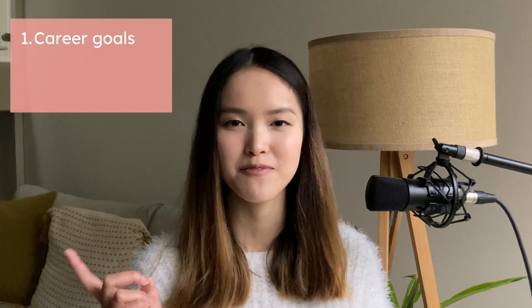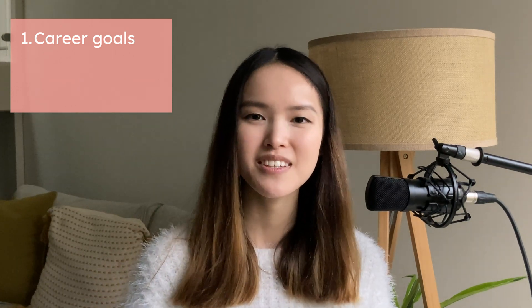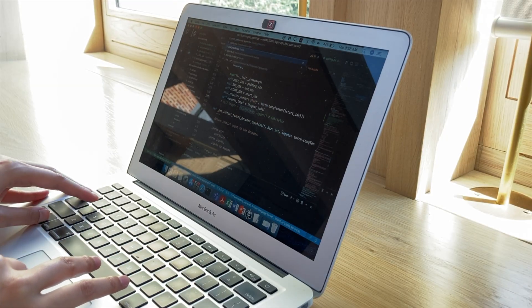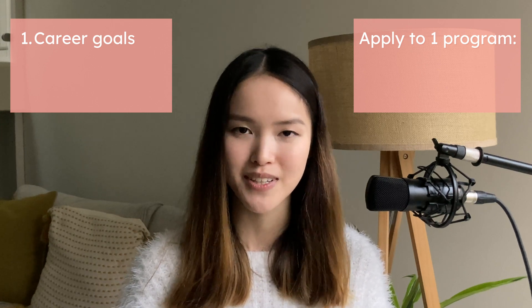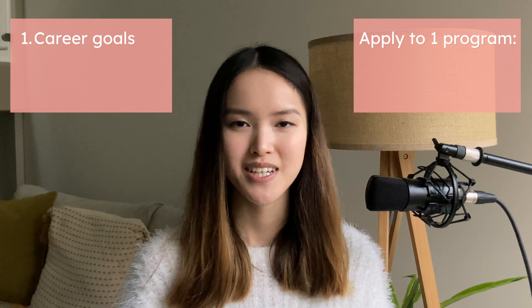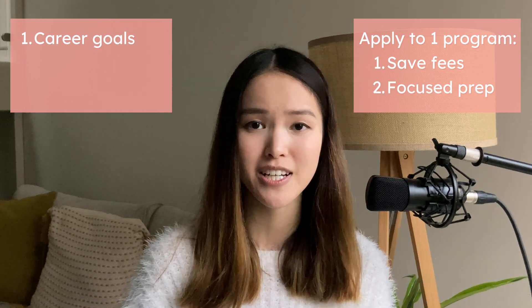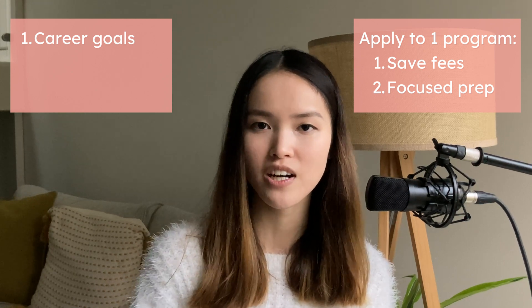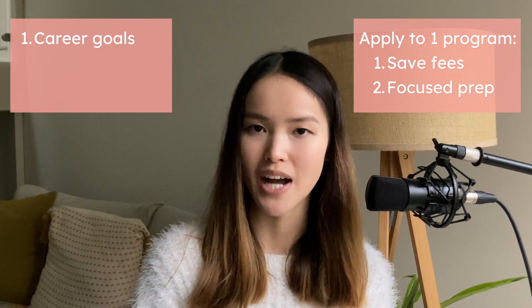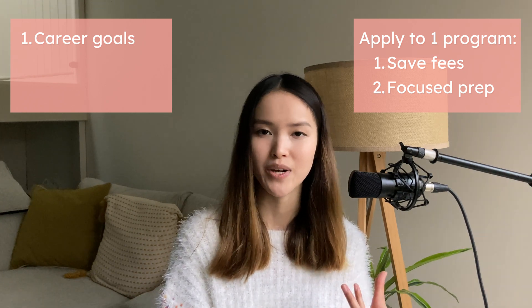I have two tips for choosing a master's program. Number one: consider your career goals and which program fits them most. Number two: check the entry requirements and which ones you meet. For me, I knew I wanted to be a software engineer specialized in machine learning, so I only applied to one program at Cambridge — the MPhil in Machine Learning and Machine Intelligence. I recommend prospective students to only apply to one program, because applying to multiple programs incurs more application fees, and by figuring out which one best fits your career goals, you can start preparing from the moment you submit your application rather than waiting until you've received all offers.